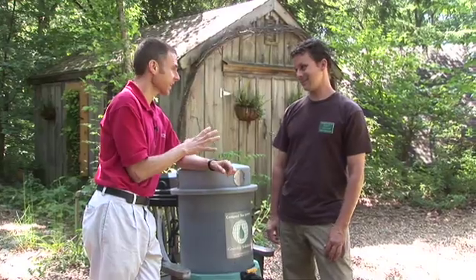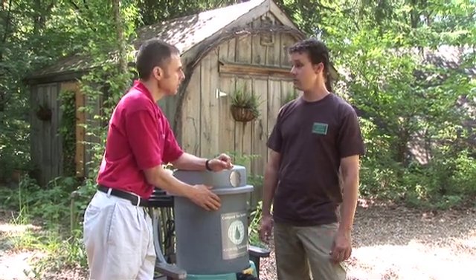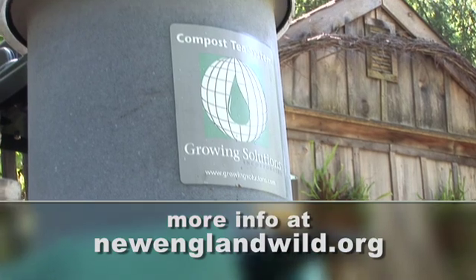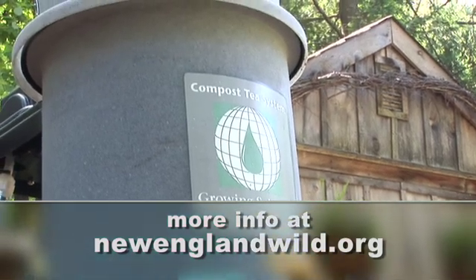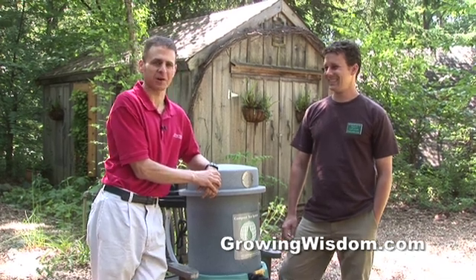Awesome information — cutting edge, love it. And if I want one of these, where do I get it? You can get one right here at Garden in the Woods, or you can get a hold of us through our website newengamwild.org and we'll ship one to you. Perfect. Thanks a lot, Scott. And thank you for watching another edition of Growing Wisdom.